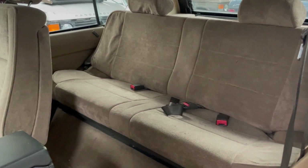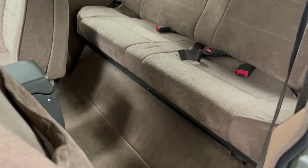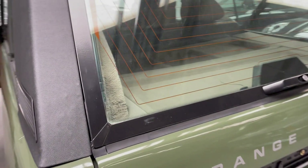The backseat is also in good condition, and there's no rust on the upper tailgate.